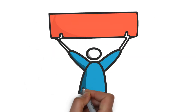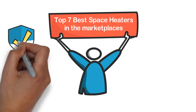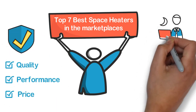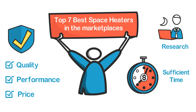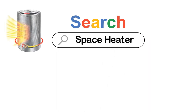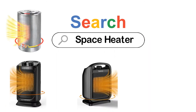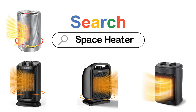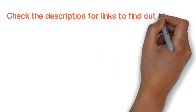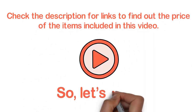In this video, we are going to show you the top 7 best space heaters in the marketplace. We have selected them based on their quality, performance, and price. We've done sufficient research to find them out. If you are trying to find out which space heater is the best, this is the video for you. Stay with the video till the end — after watching, you can simply pick the right one. Check the description for links to find out the prices. Let's start.